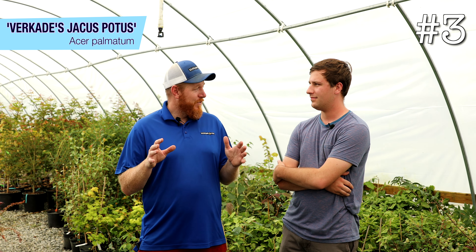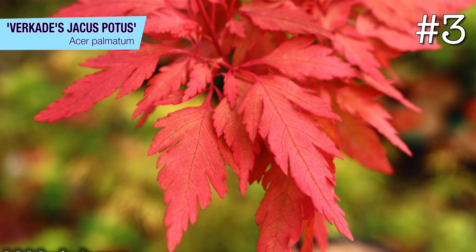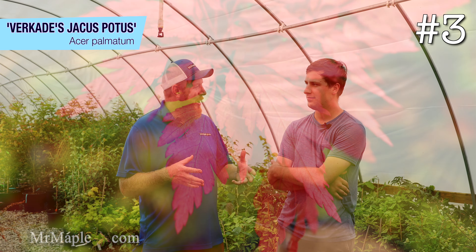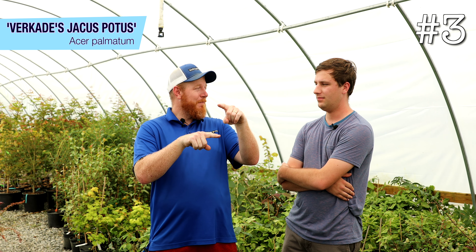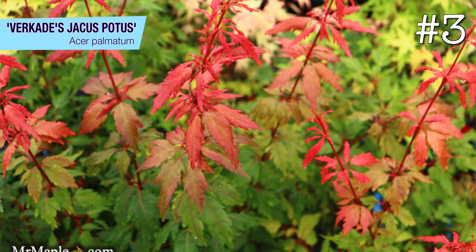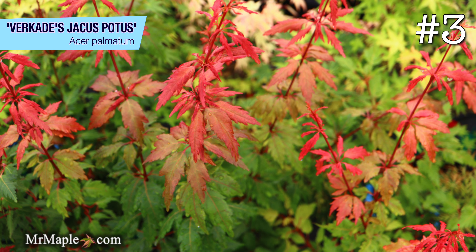That's a selection by the Vercade family — the same family that introduced so many rare conifers and also introduced the variety Crimson Queen. Dave Vercade found it, and his daughter is Jackie. 'Jackass Potas' is a playful name he had with his daughter, who would help him out in the nursery planting pots. I remember seeing this tree in New Jersey — Dave was selling it — and we got a plant about this big, carried it back in a cup holder all the way from New Jersey. The pot was about an inch by an inch root system.